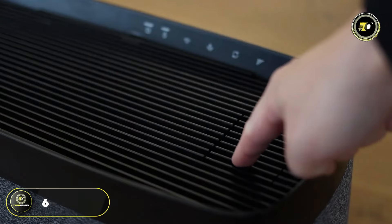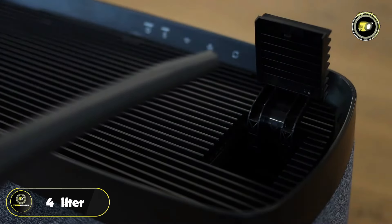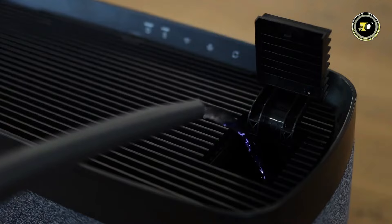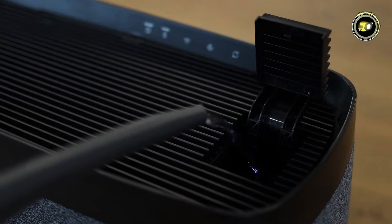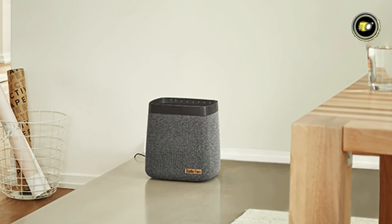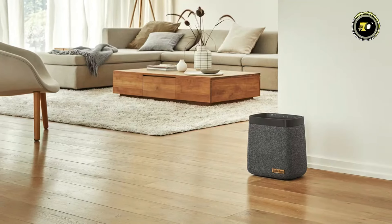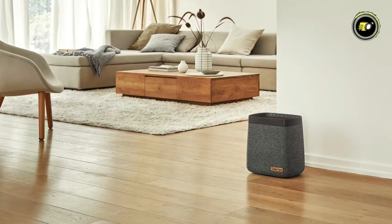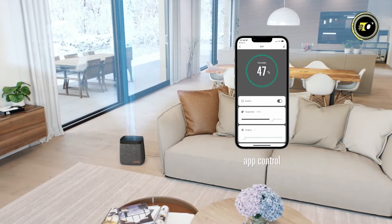With a capacity of 690 grams per hour and a generous 4-liter water tank, CARL provides long-lasting relief from dry air, keeping your space comfortable and cozy. Despite its powerful performance, CARL operates quietly, with noise levels ranging from 27 to 59 decibels, ensuring a peaceful environment for work, relaxation, or sleep. Control CARL effortlessly from anywhere with the smartphone app.